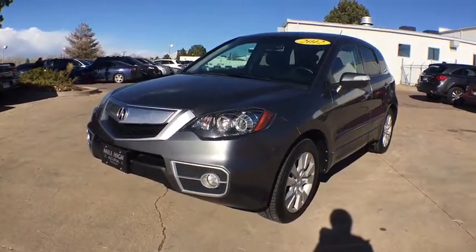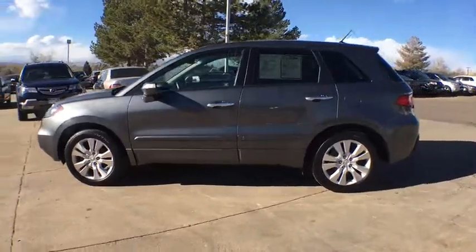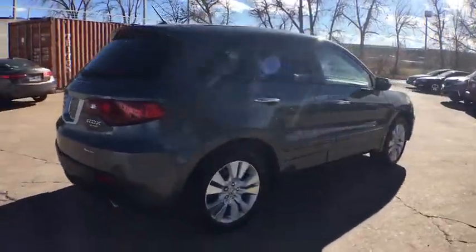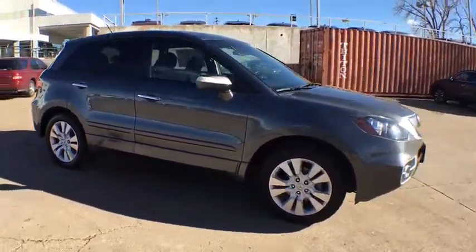The 2012 Acura RDX. Viewed as Acura's answer to BMW's sporty X3, the RDX offers a stylish interior, plenty of sport, and a nice amount of utility. This vehicle has less than 65,000 miles. Here are some of this vehicle's great options.